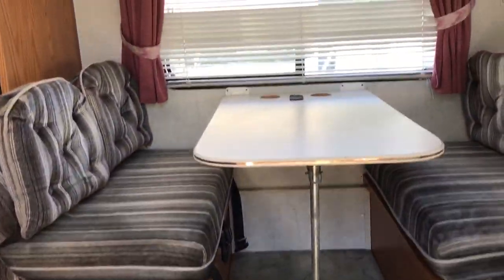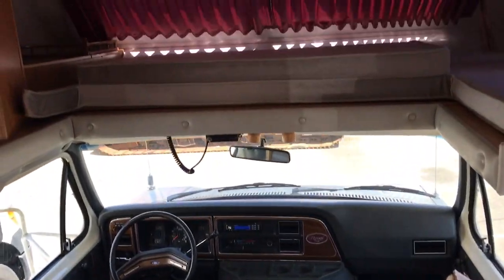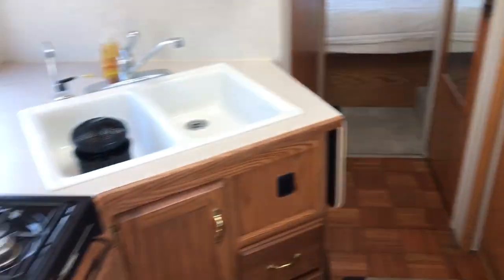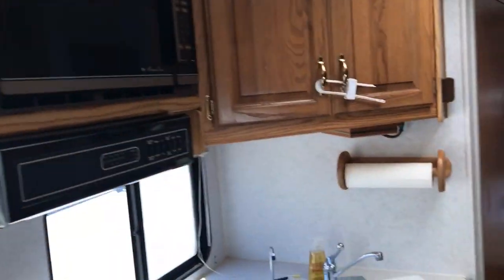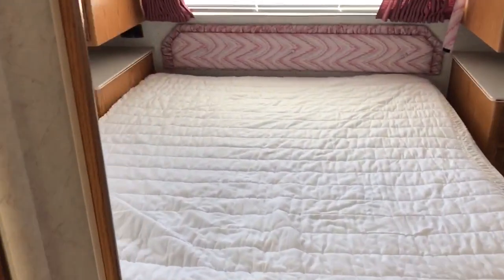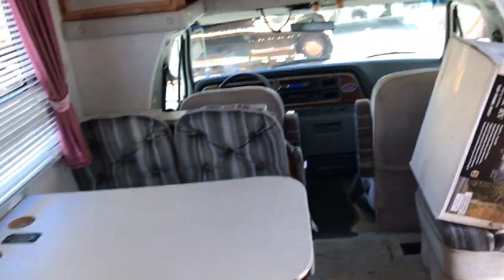We've got electric stairs. It's only got 66,000 kilometers on it. Got the overhead bunk, dining area, nice clean kitchen, microwave up top, and a nice Norco refrigerator. Bedroom at the back, a little two-piece washroom here, and on the other side, got the shower unit. Pretty clean for 1991.